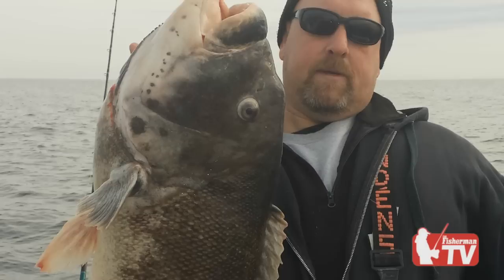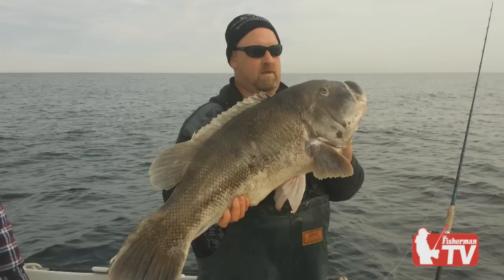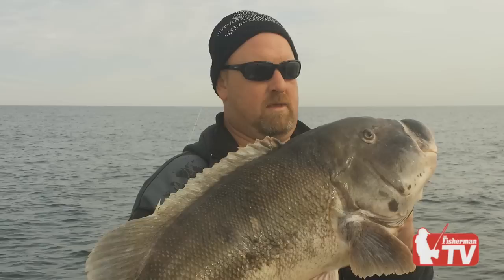On January 2nd, 2015, the long-standing world record for Tog was smashed when Kenneth Westerfeld of College Point, New York, landed a 28.8 pound blackfish, appropriately named Togzilla. The Fisherman Magazine sat down with Ken to hear the whole story in his words. This is the second part to a three-part series.